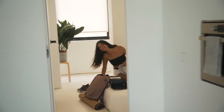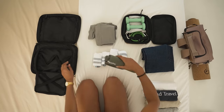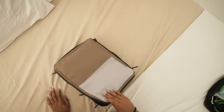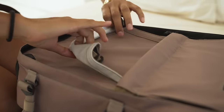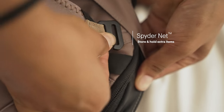On short trips, Nest becomes your secret advantage. The smart packing cube allows you to pack much more than seems possible. Thanks to the dual-zipper mechanism, your clothes will take half the space. And, thanks to Nest's SpiderNet system, it will hold perfectly in place.